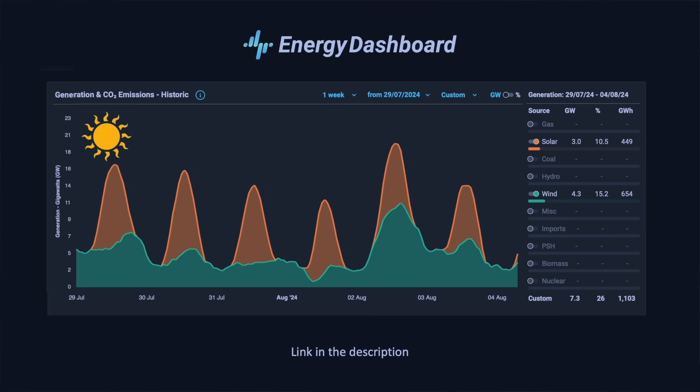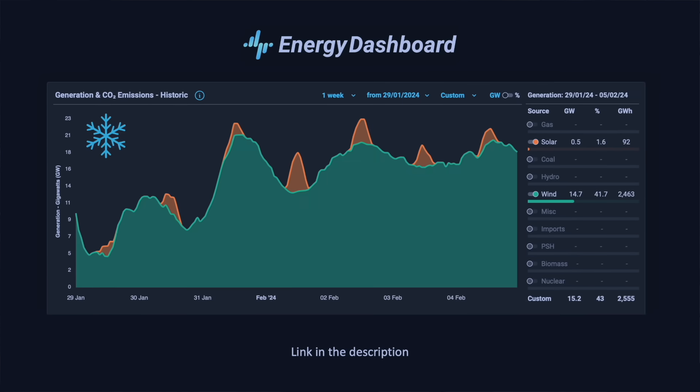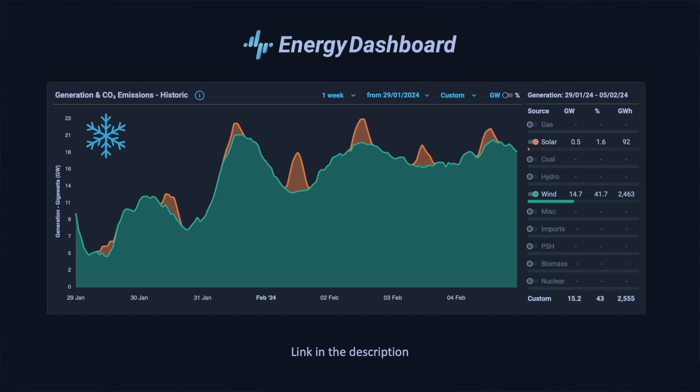Let's now look at the profile during the winter — it's a very different picture. There's a lot less sun because the days are shorter and the sun is much lower in the sky. Those of us with solar panels living at higher latitudes in the northern hemisphere feel that only too well. But look — there's a lot more wind during the winter and that really does supplement the reduced solar generation. Solar and wind complement each other well all throughout the year.